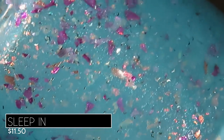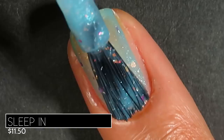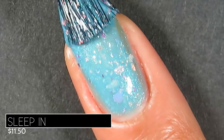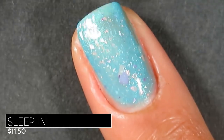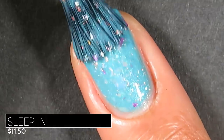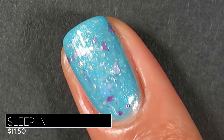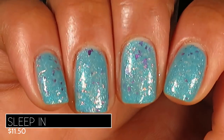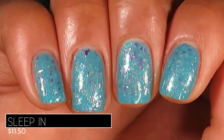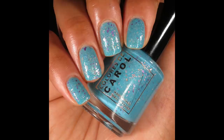On application, it had a crelly base with a little sheerness on the first coat but built up to beautiful opacity in three coats. It dried down just slightly flat with a tiny bit of texture from the flakies, but nothing a regular glossy top coat wouldn't smooth out. Since it only has shreds and flakes there was no difficulty removing it. Here's what it looks like in three coats with a glossy top coat. Pictured are three coats of Sleep In with a glossy top coat.